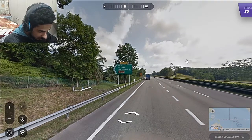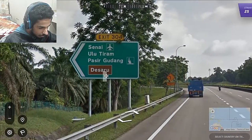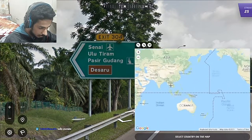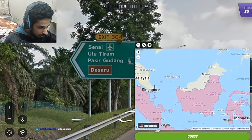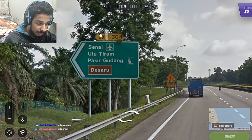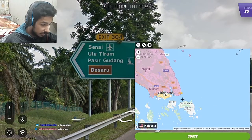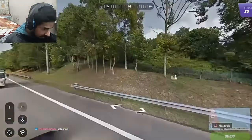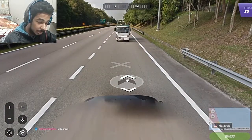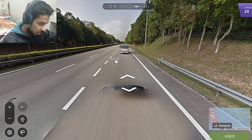In the 26th country, we have a sign with a green background and Latin characters, which are normally found in Malaysia, Indonesia and Singapore. But since we have a green background and a yellow exit sign, this can only be in Malaysia. We have a black car and this is the back of the car, so we are driving on the left, which supports the Malaysia, Indonesia, Singapore theory.